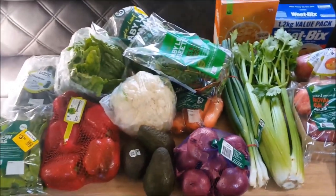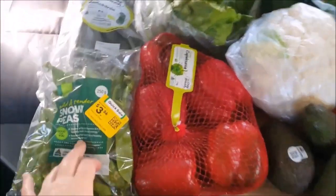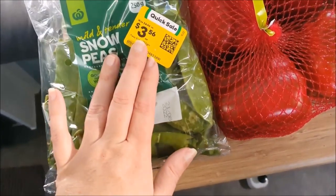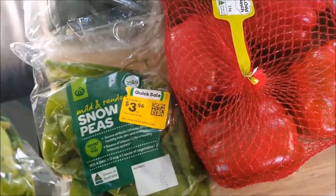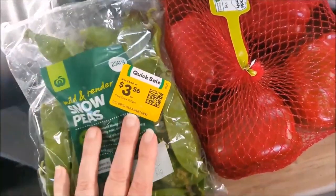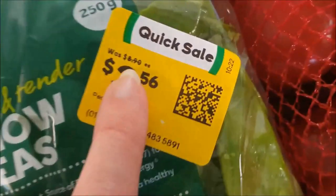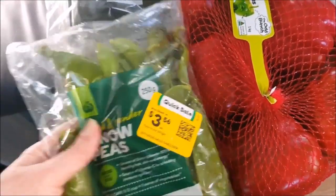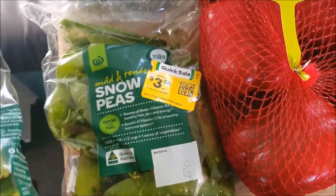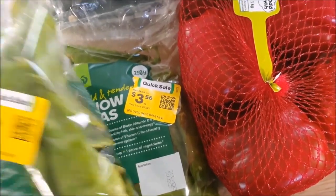Now let's look at all the fruit and veg we got. Snow peas were marked down — the price of a lot of veggies has been absolutely nuts. These were $3.50 but regular price is $8.90 for 250 grams. I grabbed two packets — we'll use one fresh this week for snacks, salads, or a stir-fry. The other packet I'll actually flash freeze and put in the freezer for a later date.